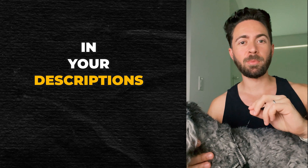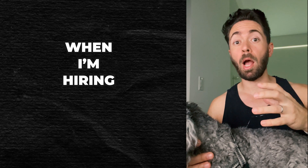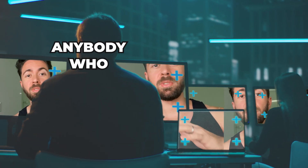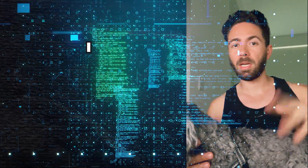Number two, in your description, write a very specific requirement that the contractor has to fill out. For instance, when I'm hiring video editors, I say, send me your best two videos. Anybody who doesn't send me the best two videos and instead sends me that paragraph of all the crap they've done, I just ignore it.